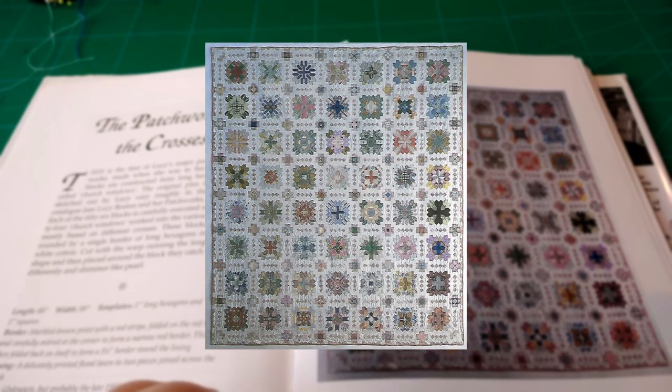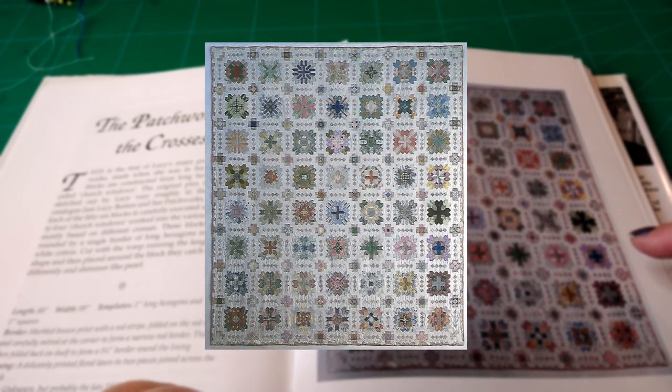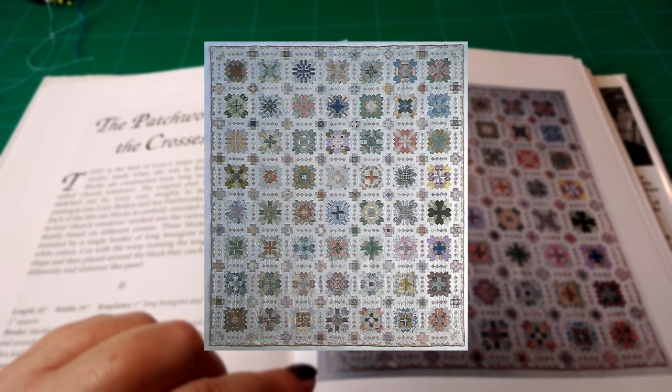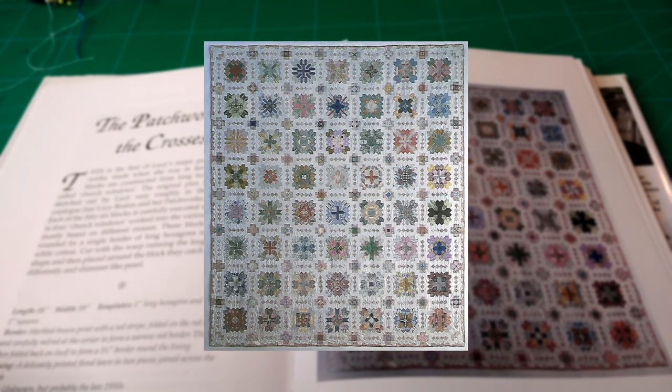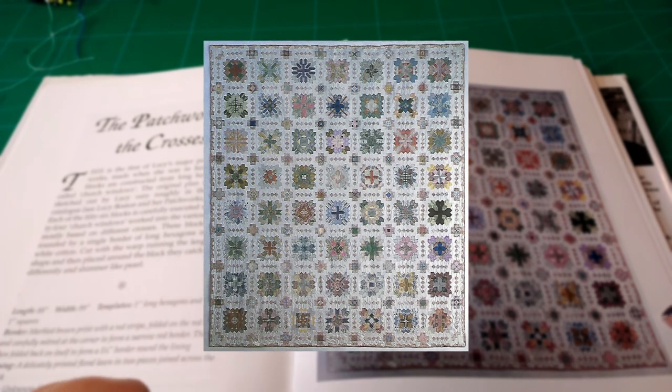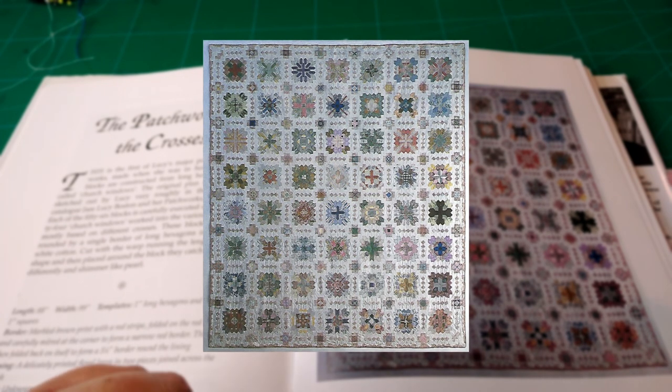'In my agony of blindness I even sewed my dressing gown skirt into it.' It's very sad that her eyesight was failing, but she has her customary humour about something we've all done. This is the Patchwork of the Crosses — you can see it's made out of blocks and they use a different type of hexagon to what most people who start doing English paper piecing are used to.